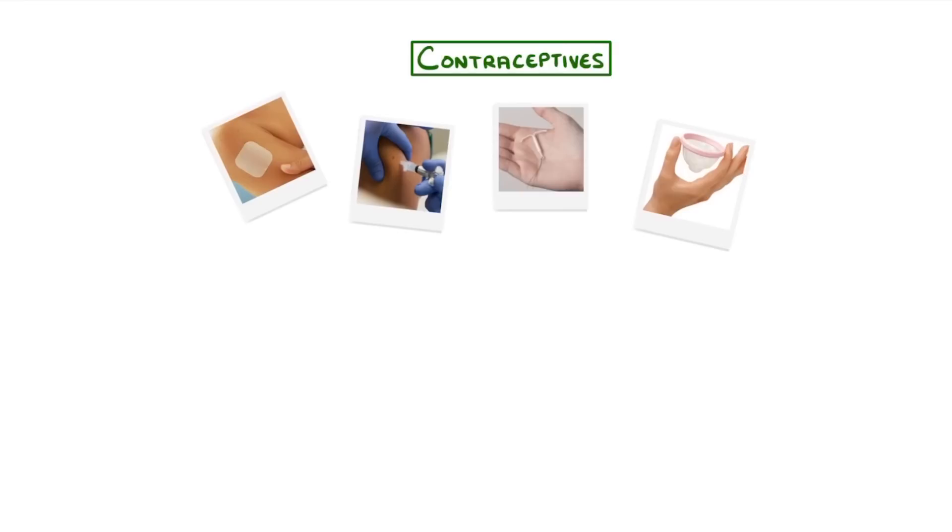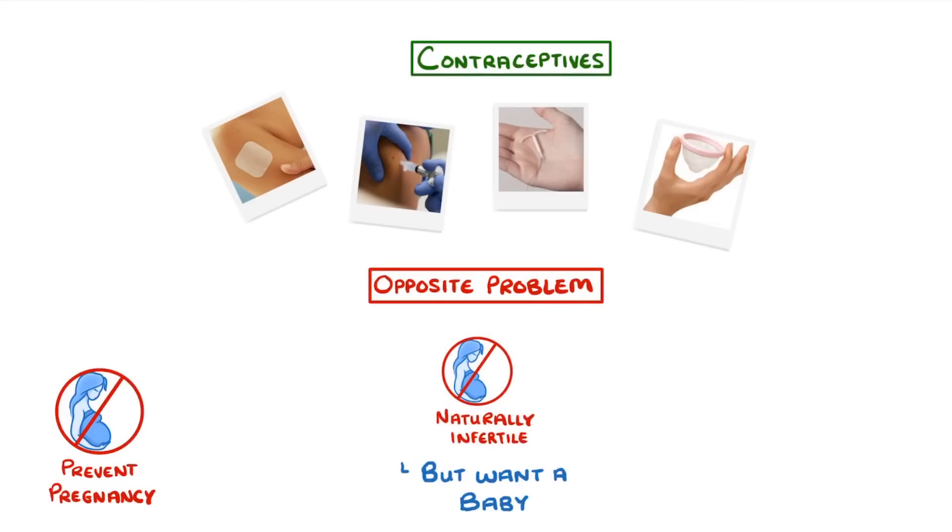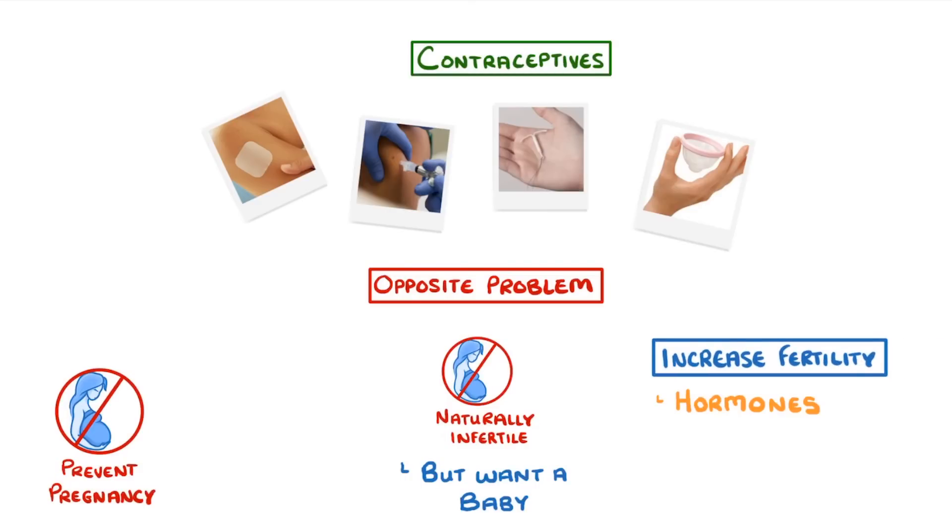We saw in the last video that we can use contraceptives to reduce fertility and prevent pregnancy. Some women though have the opposite problem — they may be naturally infertile but want to have a baby. In this video we'll look at how we can increase their fertility using hormones, see how IVF works, and consider its pros and cons.